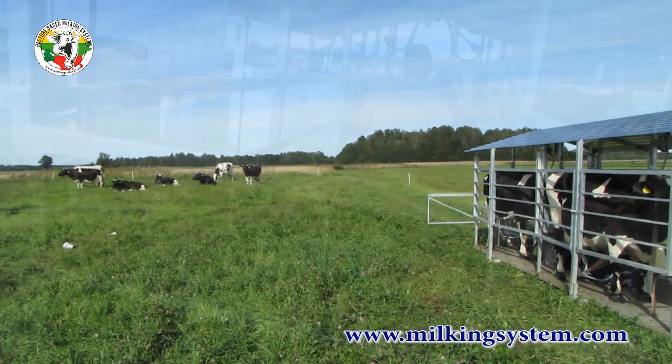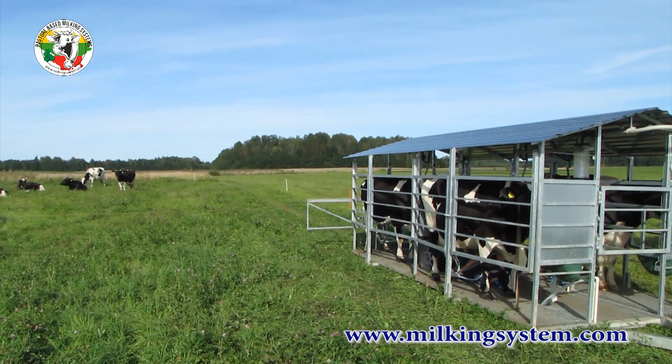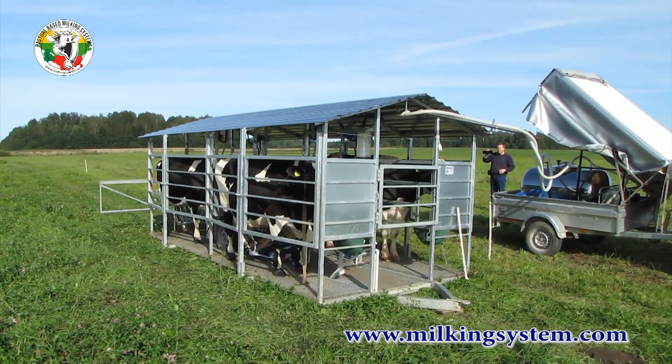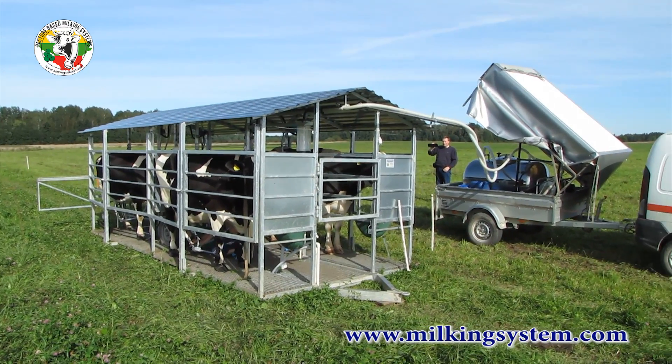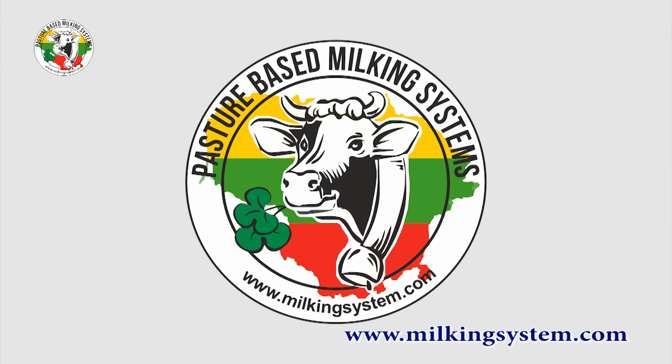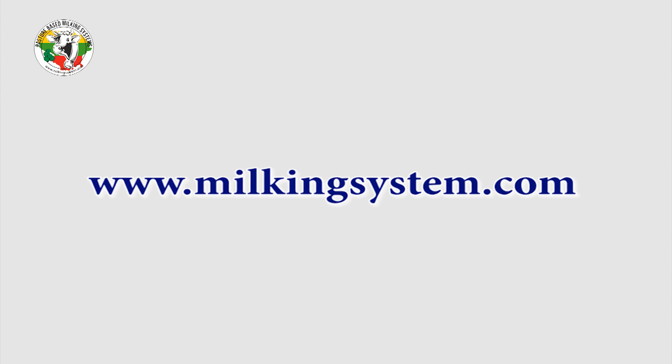The company Mototecha will always find the best solution for your pasture-based milking needs. For better details, please visit our website at www.milkingsystems.com.